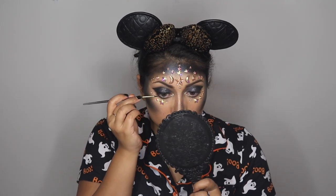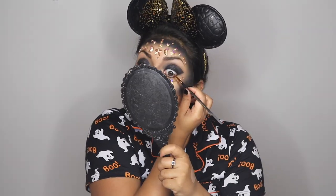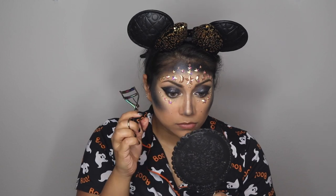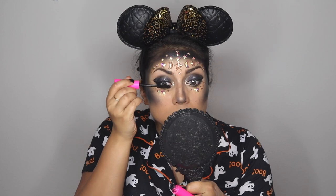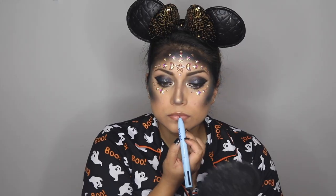To define the eyes a little more, I used a detail brush with some gel liner from Pretty Vulgar for my waterline and tightline. Now it's time to curl the lashes and add mascara — I'm using the Tarte Big Ego mascara.